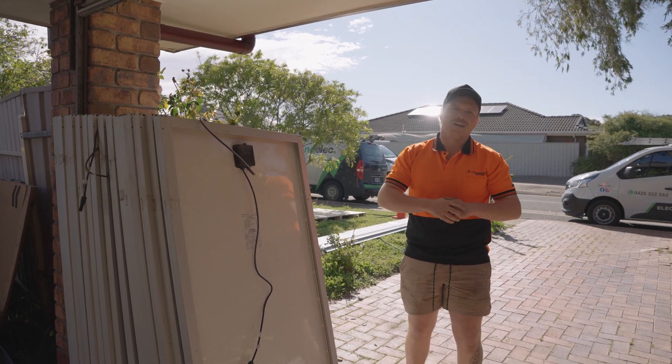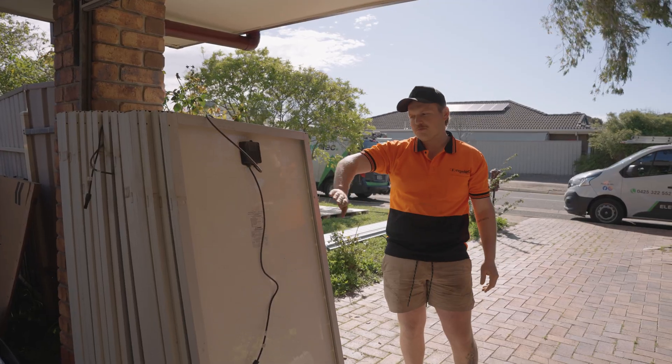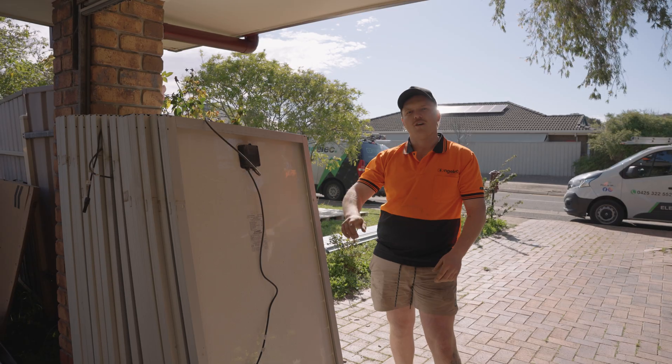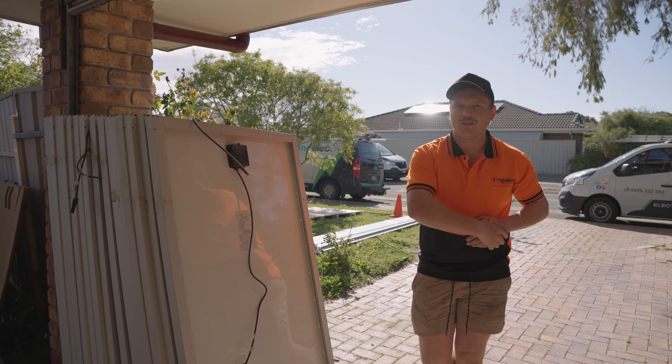I'm replacing Nathan today. We are down in Woodcroft getting rid of an existing system — all these poxy little 190 watt panels are coming off. We've got 33 Jinko 440 watt panels going up with our beloved SIG energy storage system.